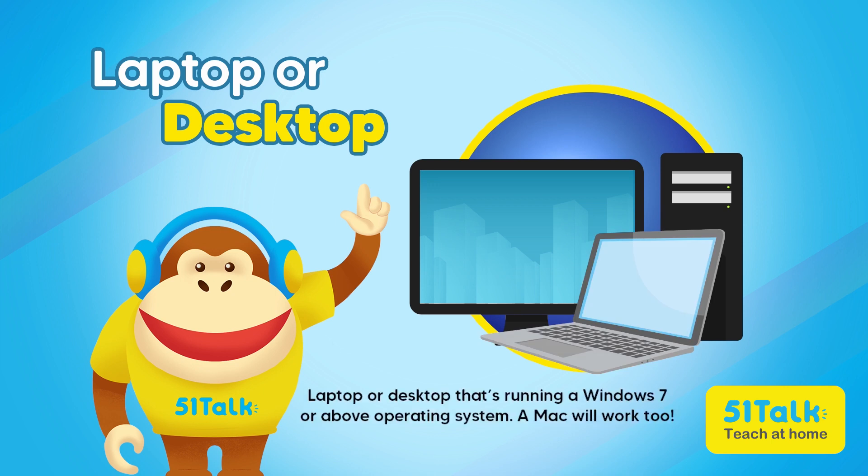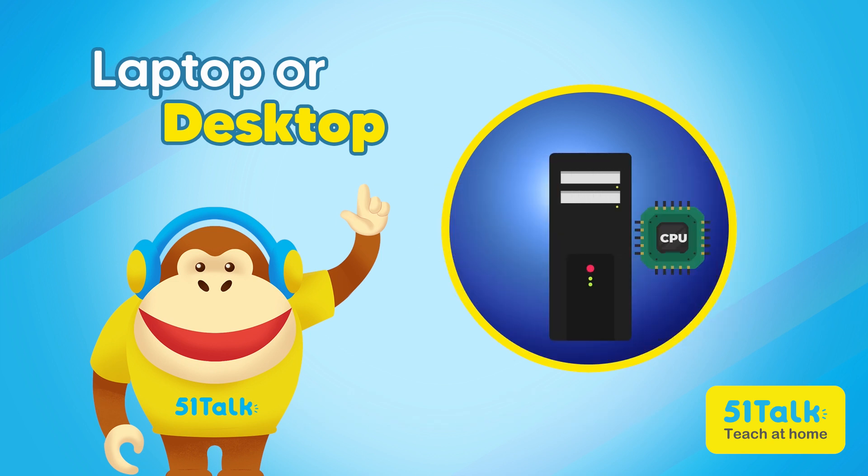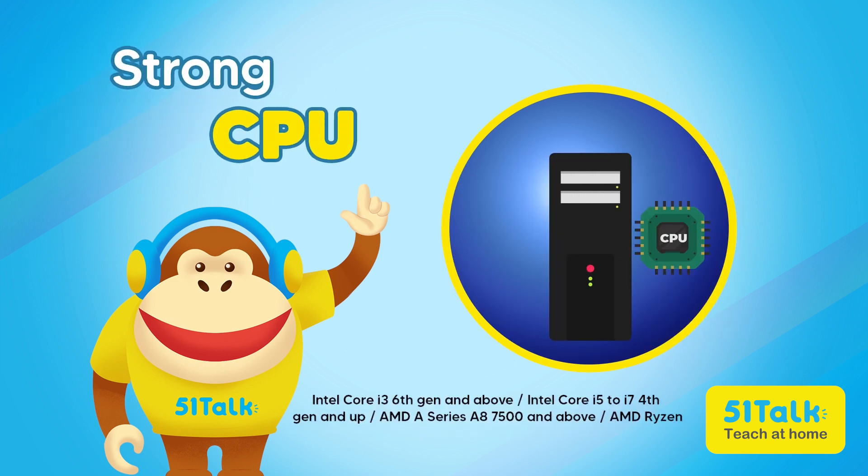A Mac will work too. Next up, I need to make sure that my computer's processor is strong enough to handle Five One Talk's tools. Any of the processors listed over here should work just fine.